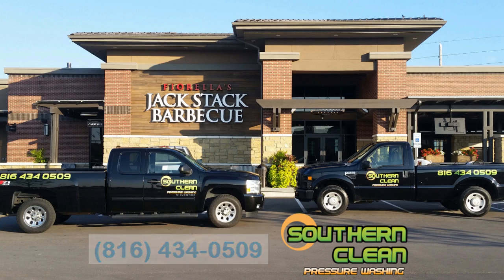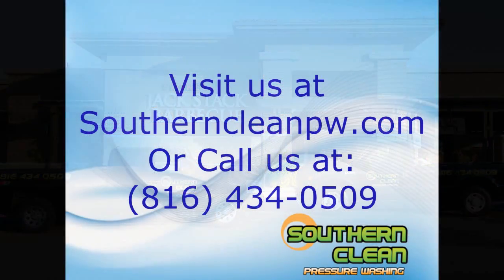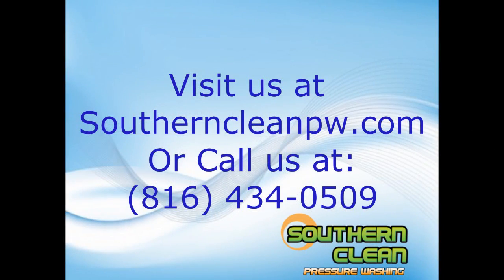Ready to schedule your free estimate? Go to www.southerncleanpw.com or call us today at 816-434-0509.